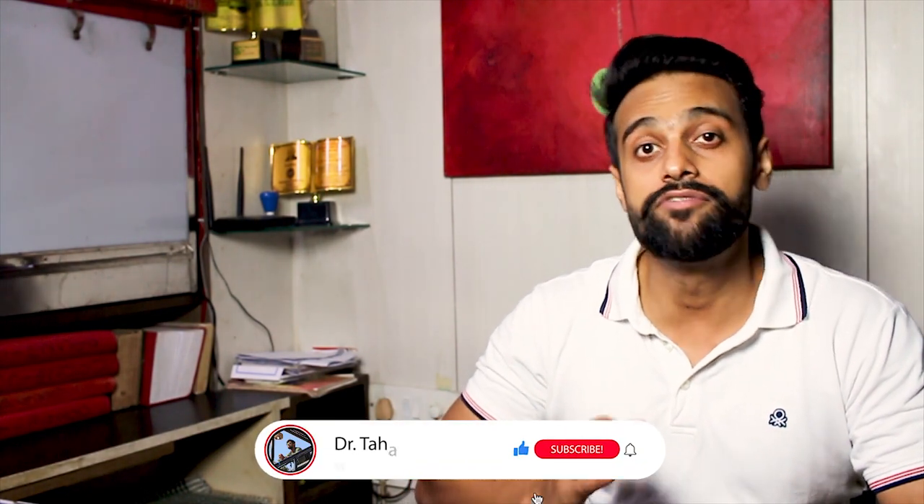Hello everyone, my name is Dr. Taha Khan. Welcome to my YouTube channel where I share clinic and exam related productivity tips and strategies. If this is your first time here, start now by subscribing and hit the bell icon so that you don't miss anything.